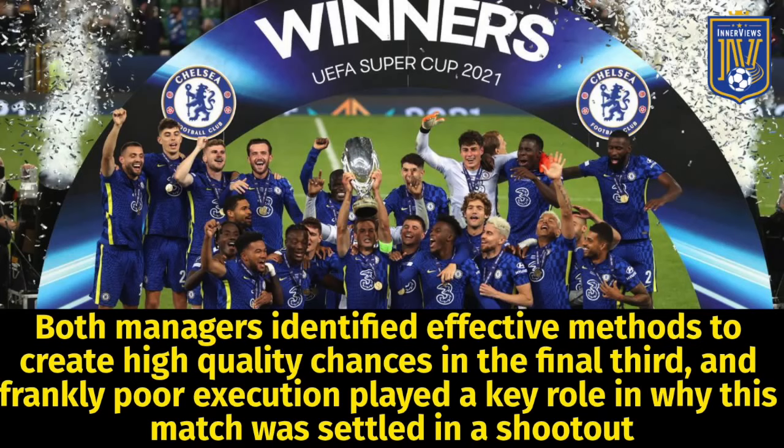As you can see, both managers identified effective methods to create high-quality chances in the final third, and frankly poor execution played a key role in why this match was ultimately settled in a shootout.